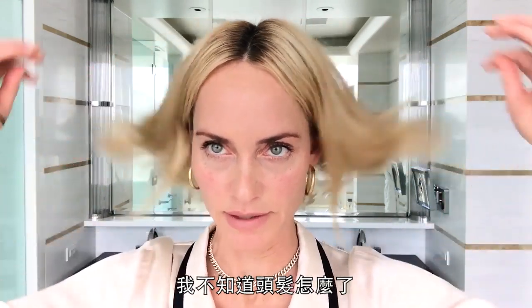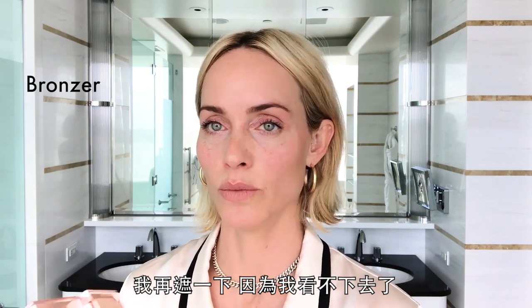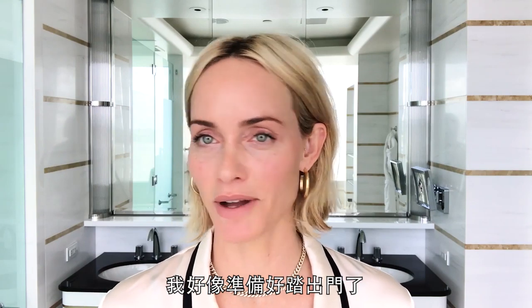I think I should take out my hair. This is bronzer by Charlotte Tilbury. I'm going to do one touch-up because this is driving me crazy. I think I'm ready to go out in the world.